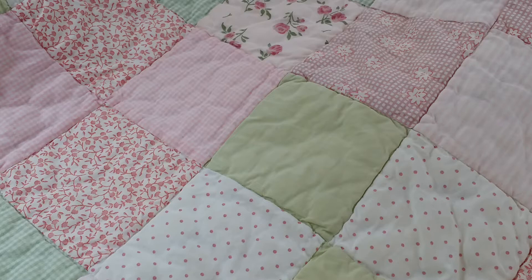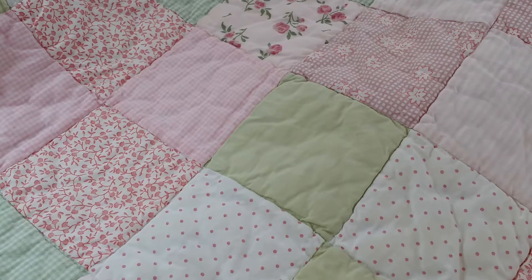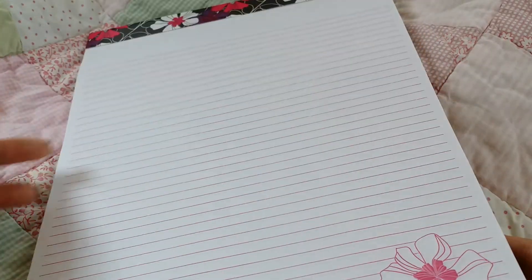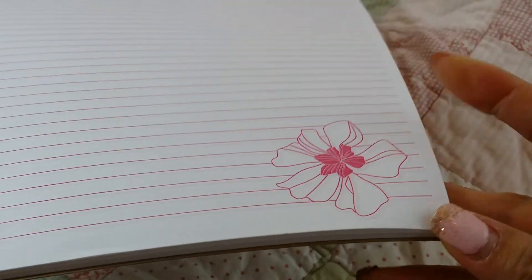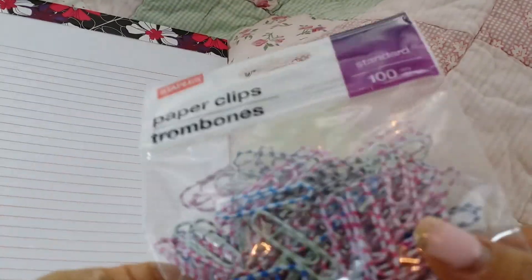I went to Staples sometime last week and I was looking for a couple of things. I found this pretty paper — I went ahead and picked it up because it was only about $1.99. It's a paper pad with pink lines, and I thought this would be good to write on for letters that you put in the pocket for pocket letters. I like that little flower on it.